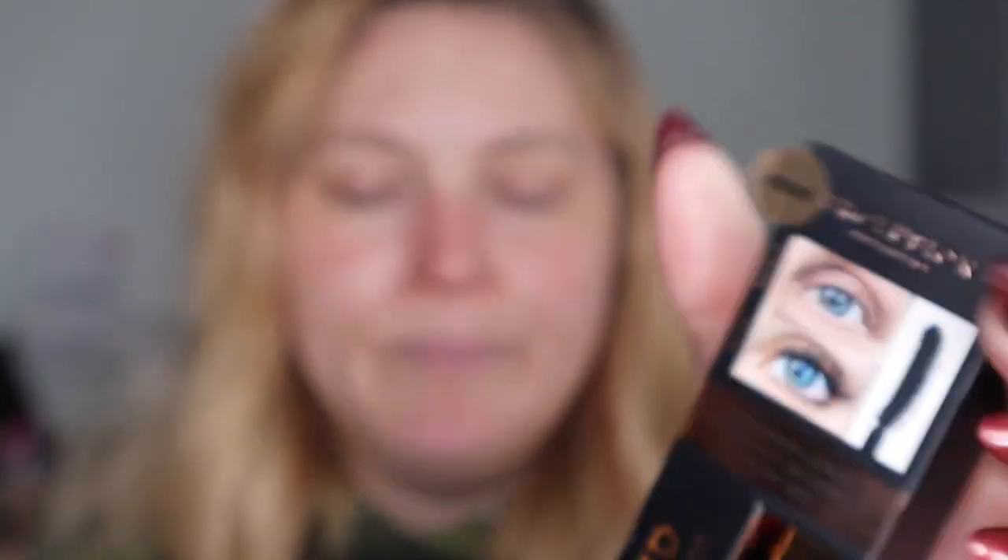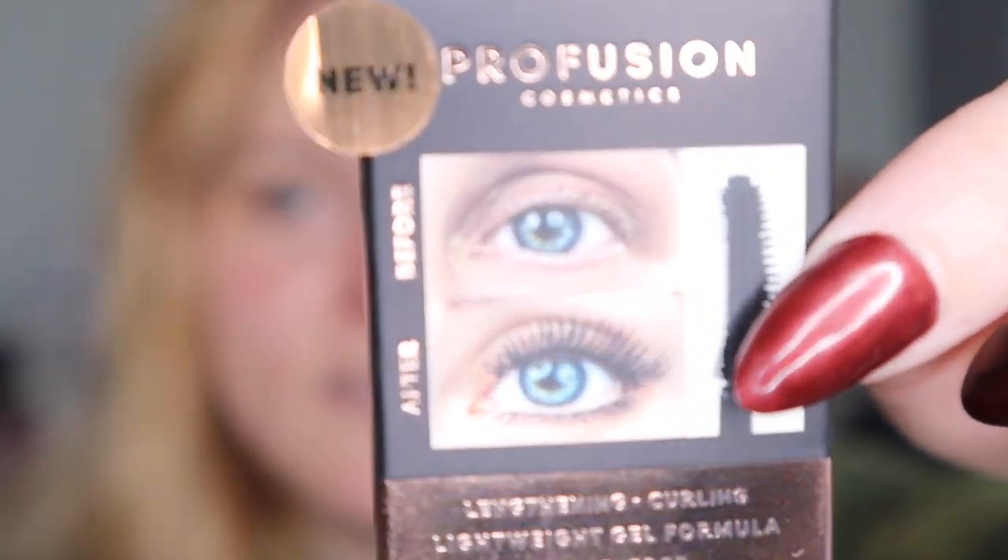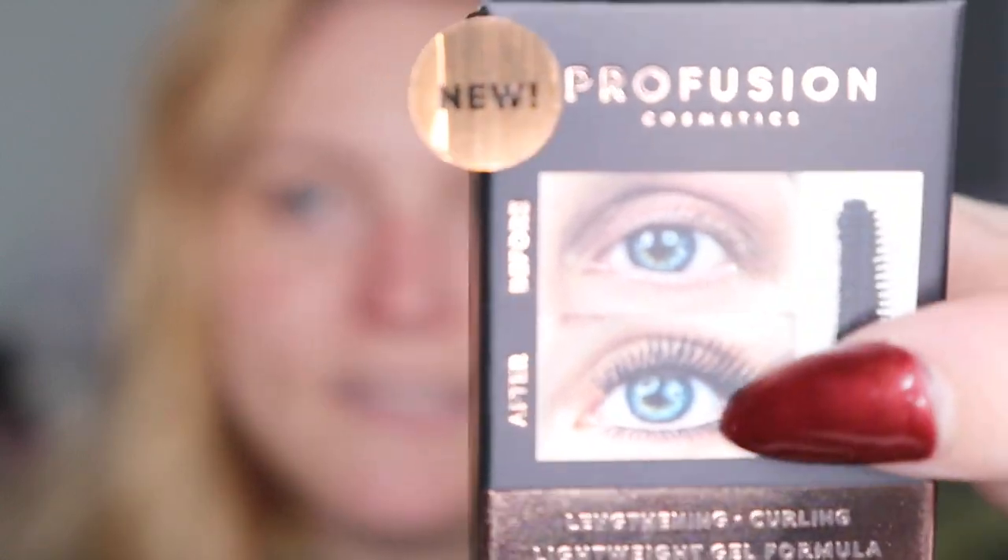The second thing also says 'new.' That is the Lash Out Loud Lengthening and Curling Mascara. If you see the pretty picture — can you see the difference? We're going to try it out and see how good it is. Because if this is good, it's $4 — it was $3.98 at Walmart. $3.98, and so was this.